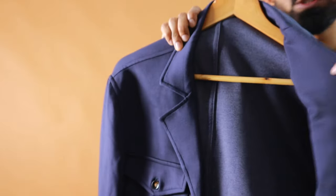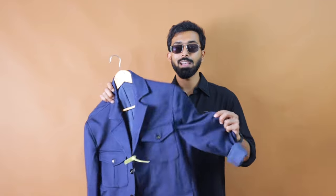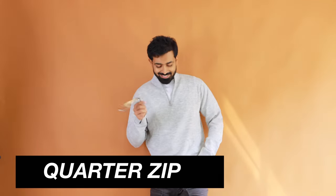For winter weddings and functions, you need at least one blazer. I'm showing the Rare Rabbit option in blue - pair it with a white t-shirt, shirt, or mock neck and you're good to go. The material isn't super thick so you can use it year-round. This one is priced at 8000 rupees. Look for blazers with wool composition, thicker textured fabric, corduroy, or velvet for added warmth that also works across other seasons.